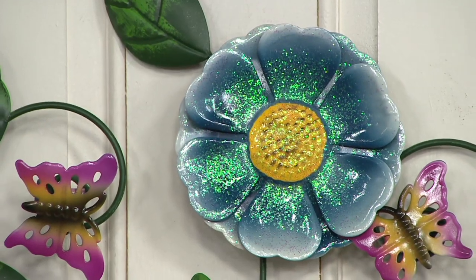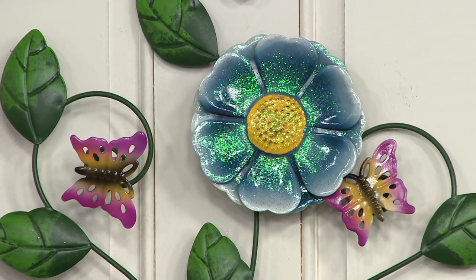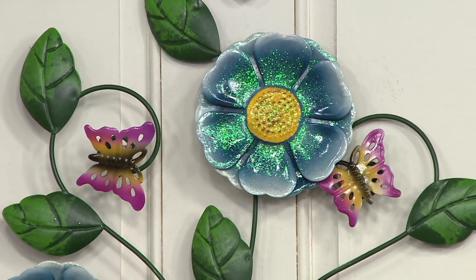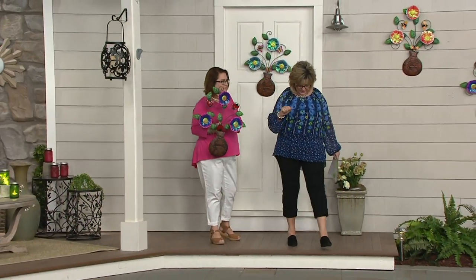If you want to use this outside, feel comfortable that you can. I've had mine out on a trellis since January and it looks perfectly fine. It's added color before anything else is going on in the garden. It can get rained on — no problem there.